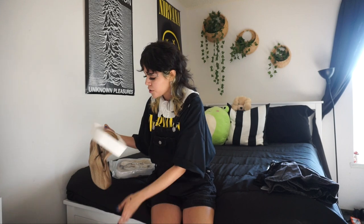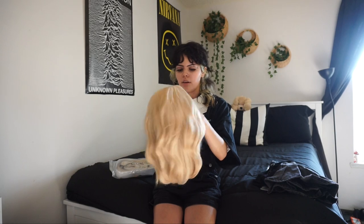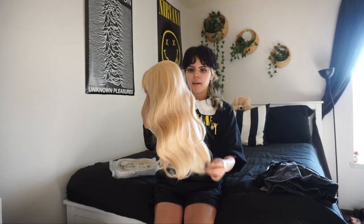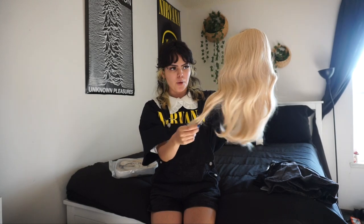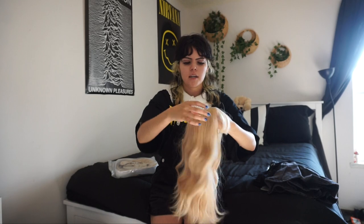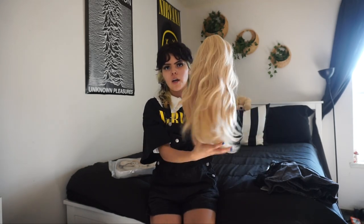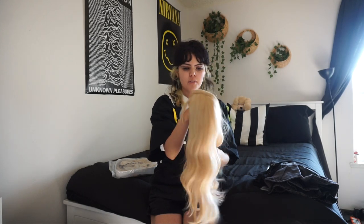There are two blonde wigs in here. This one is a short one — I kind of wanted a Courtney Love type of wig. Oh, this is so cute! I hope this looks good on me because I actually want to wear this out. It has netting on the inside and a faux scalp. It's shoulder length — it really reminded me of the Courtney Love hairstyle.